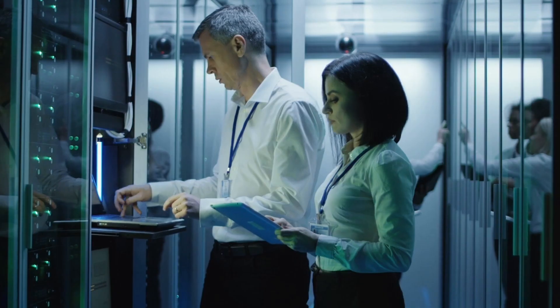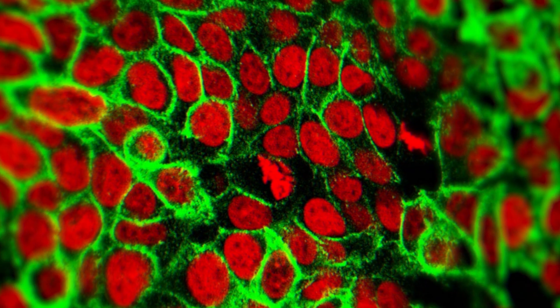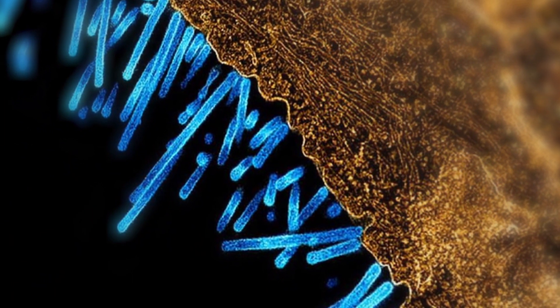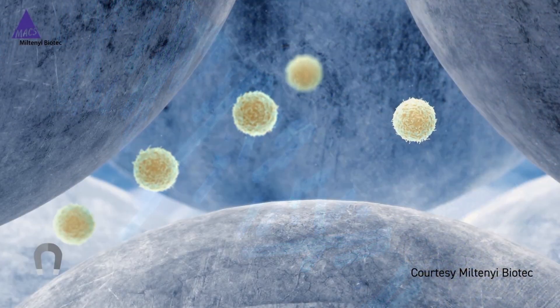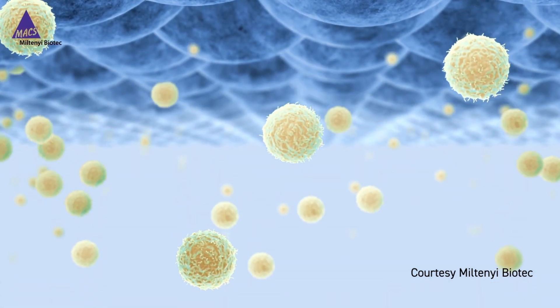The lab has state-of-the-art computing capabilities that aren't found anywhere else in the world. It has a national cryo electron microscopy facility that can image protein structures at the atomic level. It also has a new facility to produce CAR T cells used to treat patients with advanced cancer.